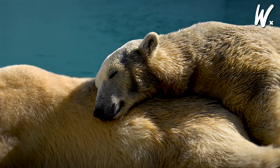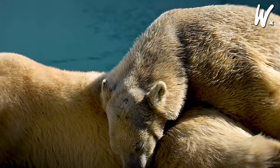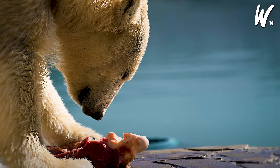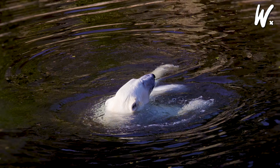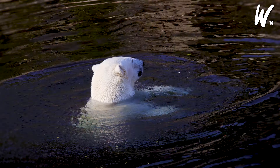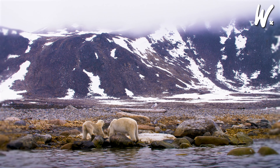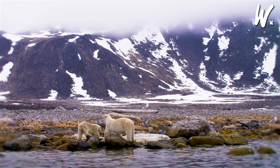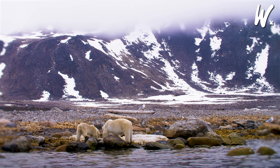One of the coolest things about these bears is their genes. They've got genes that keep them cozy, help them find food, and even let them swim in freezing water. Some of these gene tweaks are like family heirlooms, passed down from their ancestors, getting better with each generation.